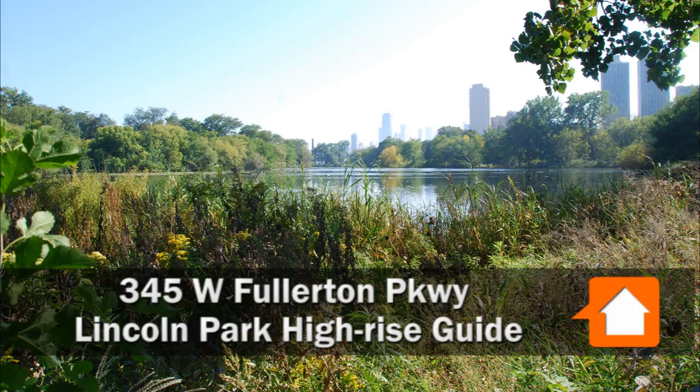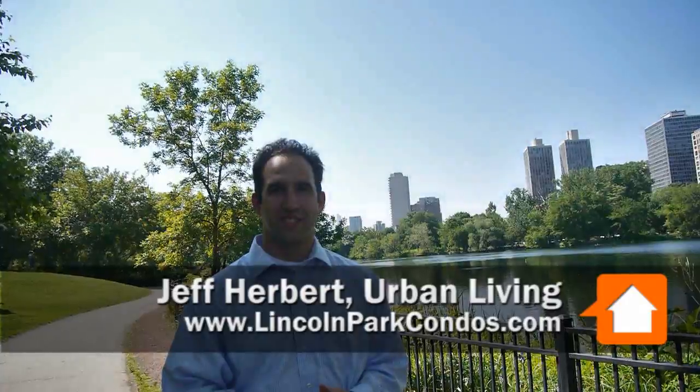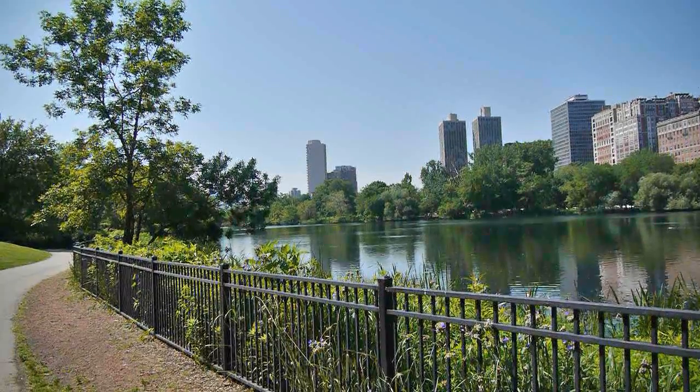Joe Zekas from YoChicago.com on a spectacular Sunday morning. I'm in Lincoln Park with Jeff Herbert from Urban Living and LincolnParkCondos.com. We're looking at talking about 345 West Fullerton.